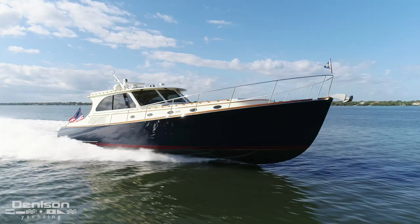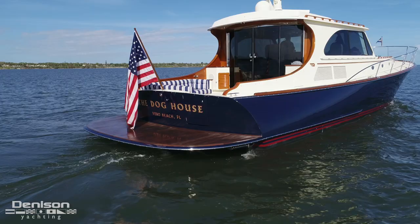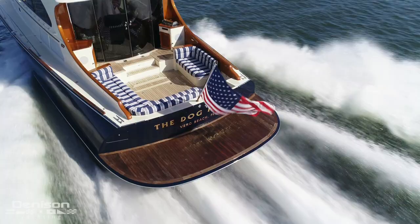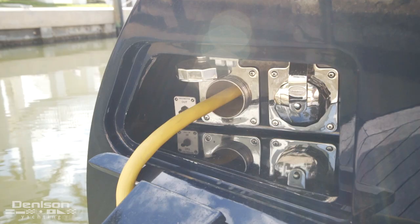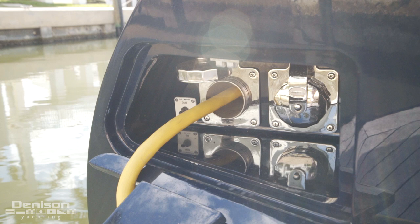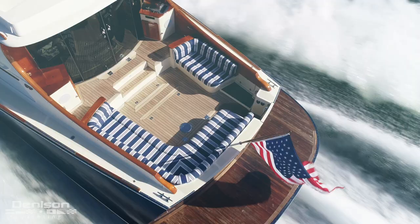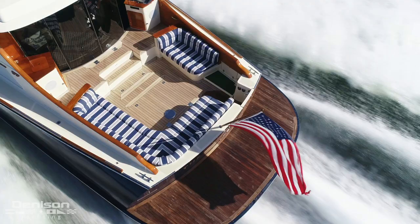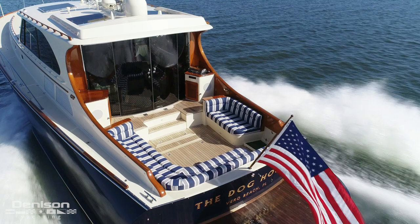Welcome aboard. All the way aft is her custom oversized teak swim platform. On the port side are her shore power connections, hidden behind a hinged latch, and run on Glendinning reels. At night, you can use her three underwater lights to light up the water at the stern. On the starboard side is a transom door.